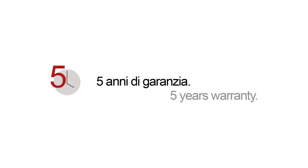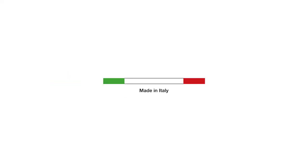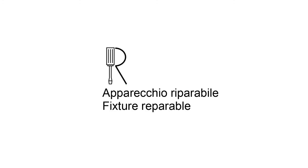Last but not least, Ecoluce provides for this and other collections a five-year warranty, made in Italy certification, and the fixture repairable option.